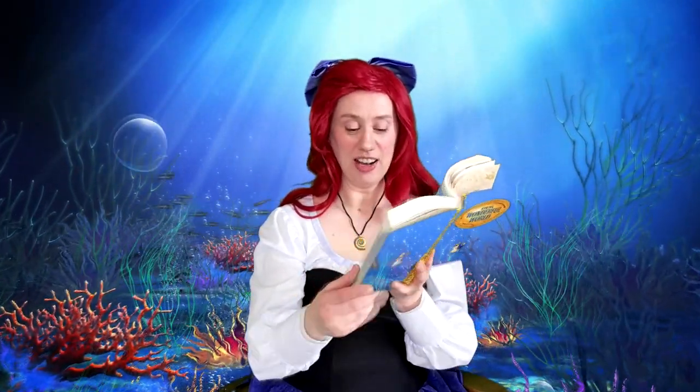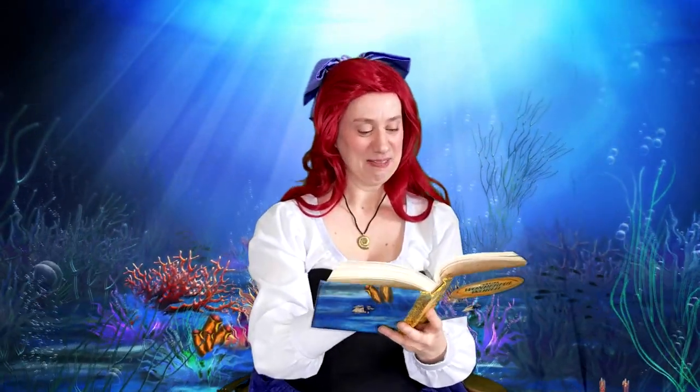Some fish stay near the floor of the sea. The flat flounder is one, and its speckles help it to hide. Some fish make long journeys. Sometimes they travel together in great crowds called schools. At egg-laying time, a few travel back to the waters where they were born. No one knows how they find their way.